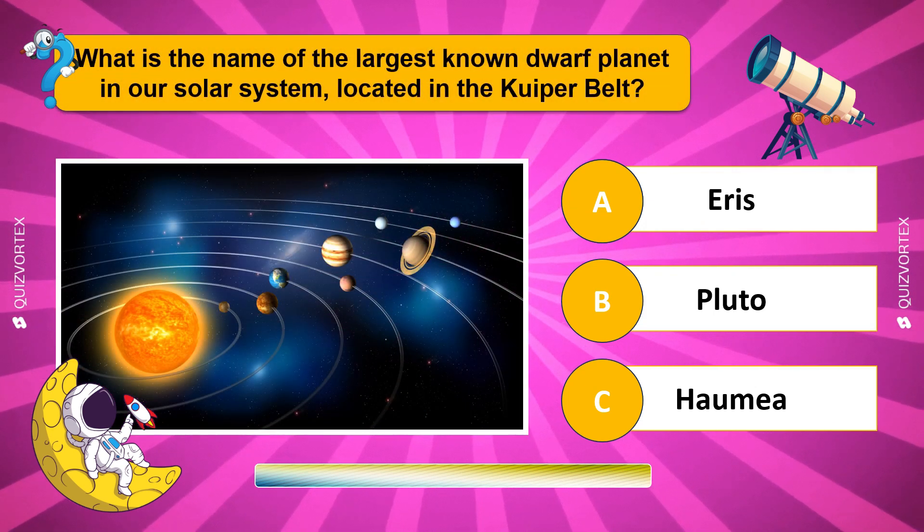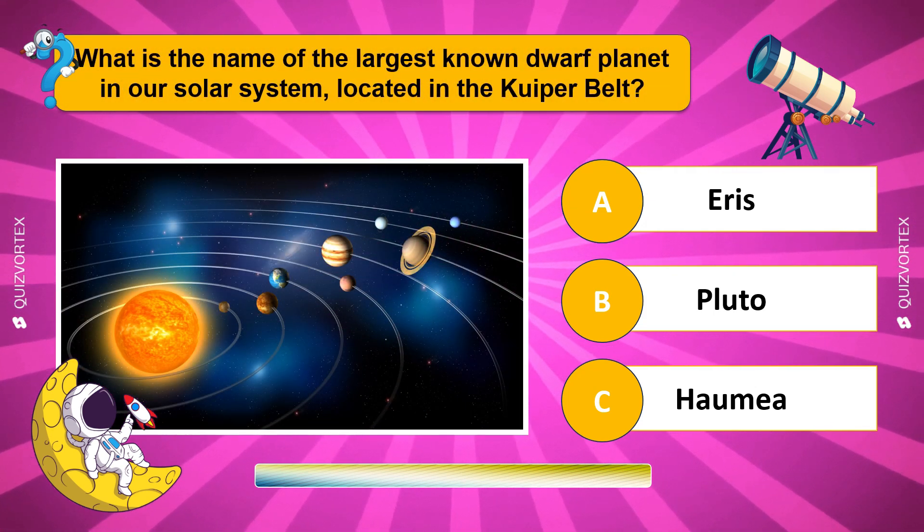What is the name of the largest known dwarf planet in our solar system, located in the Kuiper Belt?